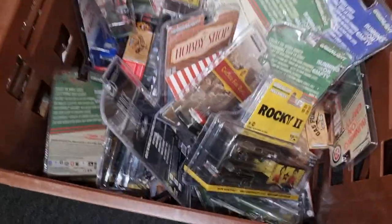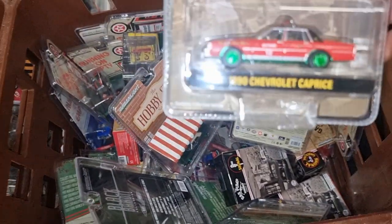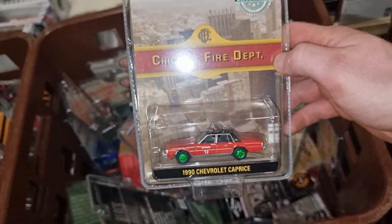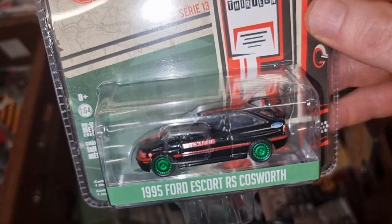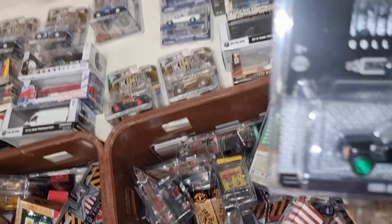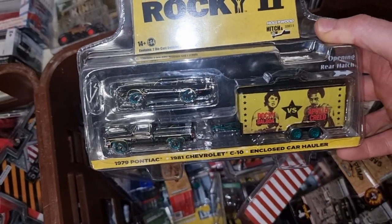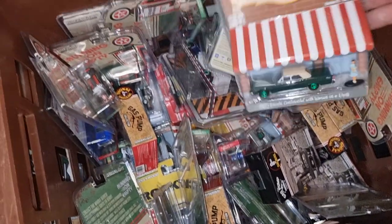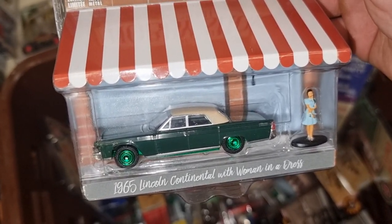Going here to the next box. You already saw this Rocky. Sure for that Caprice. Running on Empty Ford Escort — this one is for you. Jeep Cherokee. Another Rocky — got three of those.